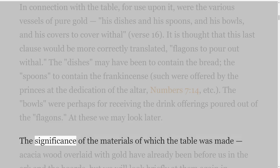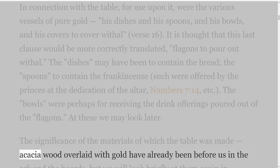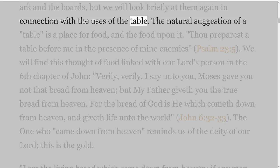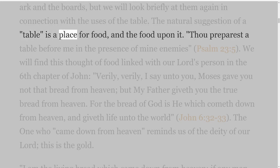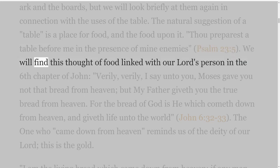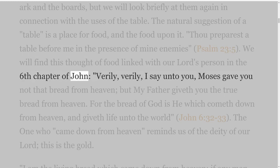The significance of the materials of which the table was made — acacia wood overlaid with gold — have already been before us in the ark and the boards, but we will look briefly at them again in connection with the uses of the table. The natural suggestion of a table is a place for food, and the food upon it. 'Thou preparest a table before me in the presence of mine enemies' — Psalm 23 verse 5. We will find this thought of food linked with our Lord's person in the sixth chapter of John.